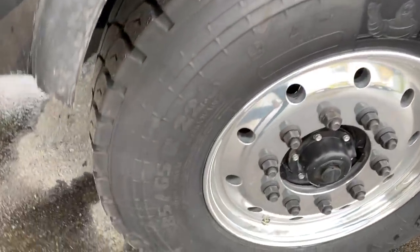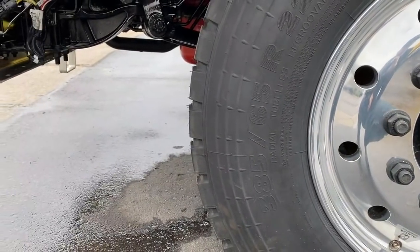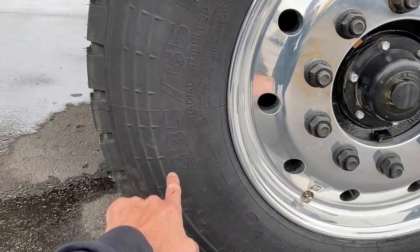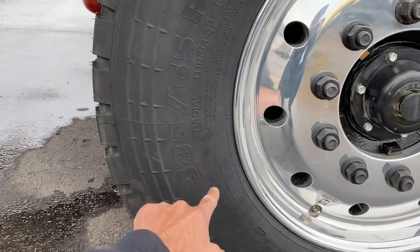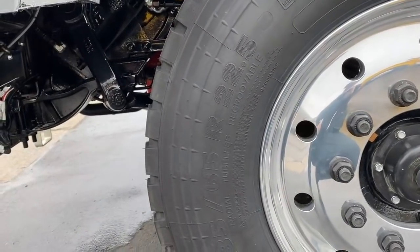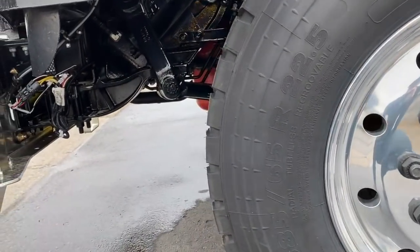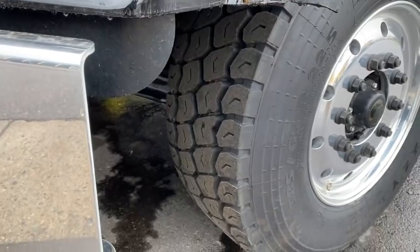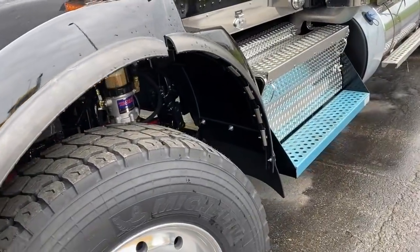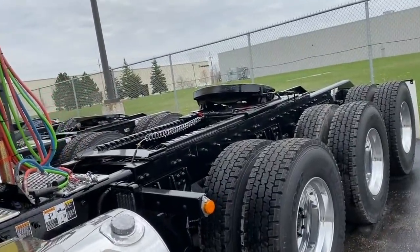The front tires are cool - 385/65 22.5. In Ontario you only get 11 kilograms per millimeter, so this tire - even if the axle is 20,000 pounds - you need to have 20K at your local jurisdiction. They're probably more practical than my 425s: cheaper, lighter, but you don't get the weight. On my truck I can get as much as 20,000 on the front if I position my fifth wheel properly.